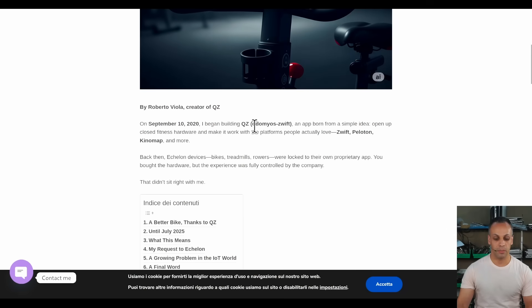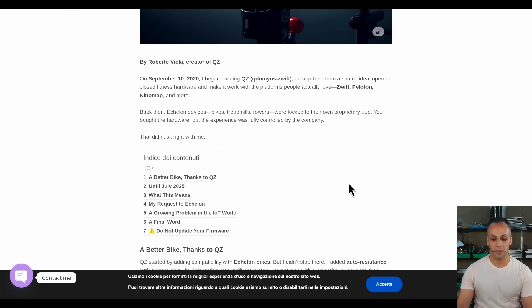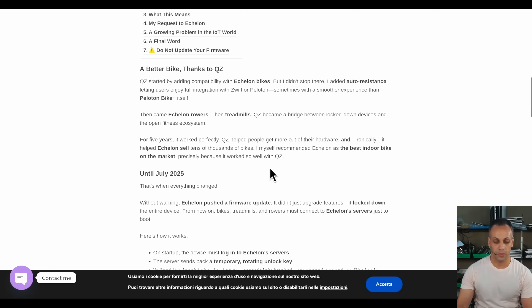This comes from Roberto Viola. On September 10, 2020, I began building QZ, an application born from a simple idea: open up closed fitness hardware and make it work with the platforms people actually love — Swift, Peloton, KinoMap, and more. Back then, Echelon devices — bikes, treadmills, and rowers — were locked to their own proprietary app. You bought the hardware, but the experience was fully controlled by the company, and that didn't sit right with me.